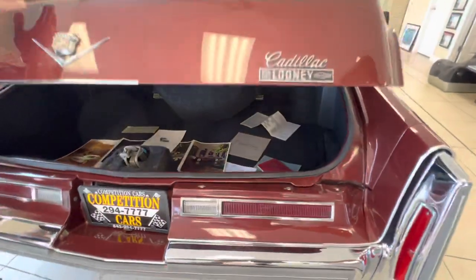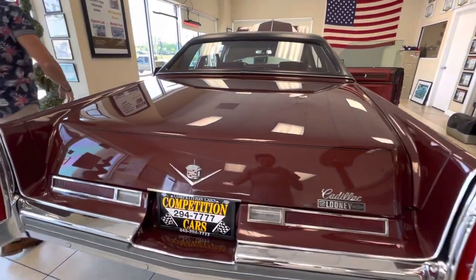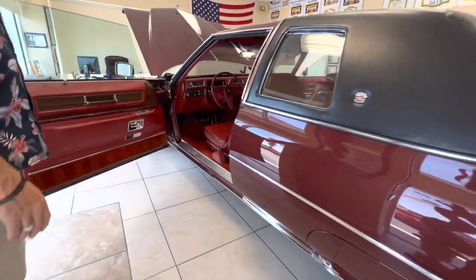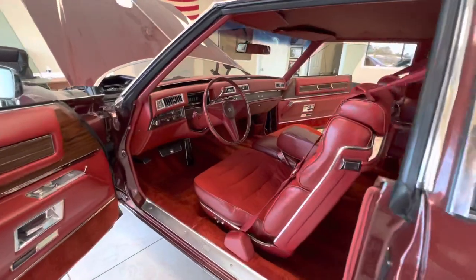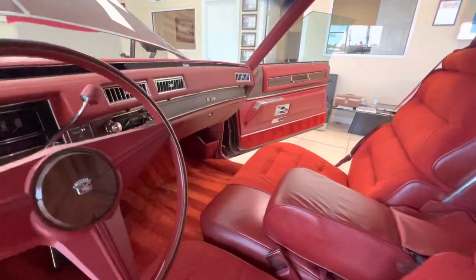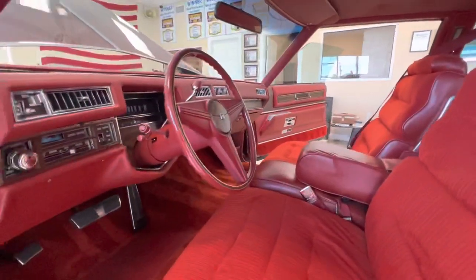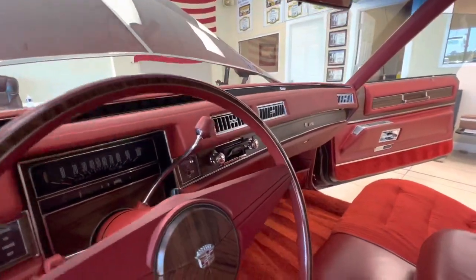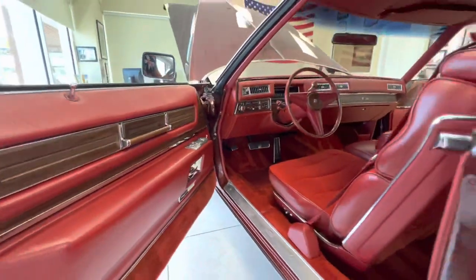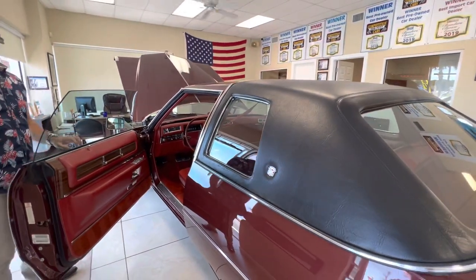Showing you the trunk and coming around the interior — everything is original. I just don't have a set of floor mats; I tried to find a set but couldn't find one nice enough. So that's going to be something for the next owner to source. The carpets are clean and pristine, dash, door panels, headliner, seats — everything in the car works.